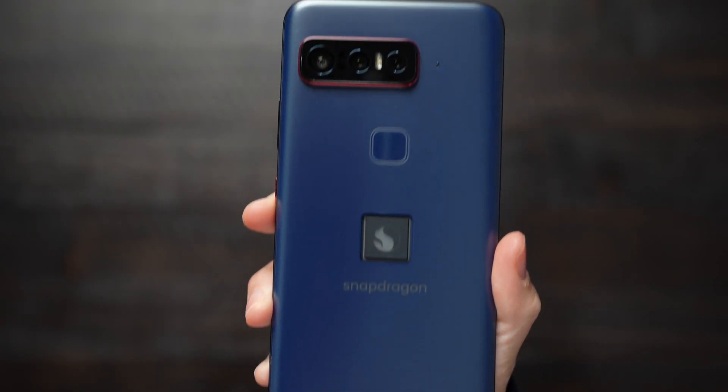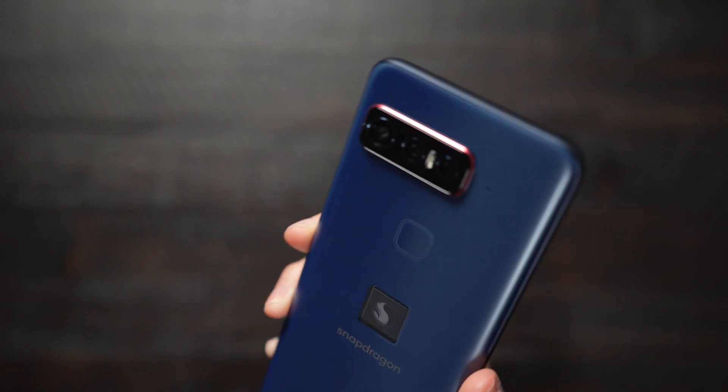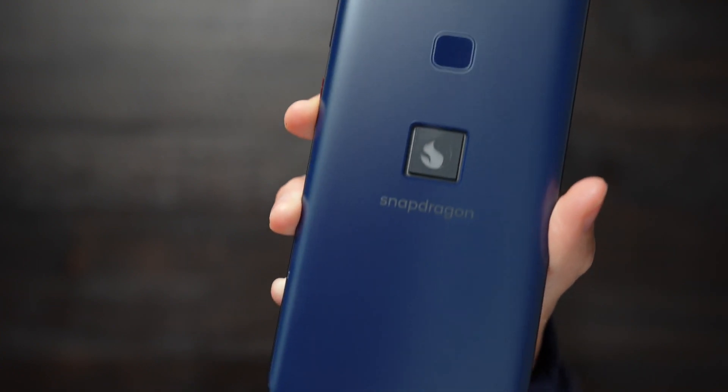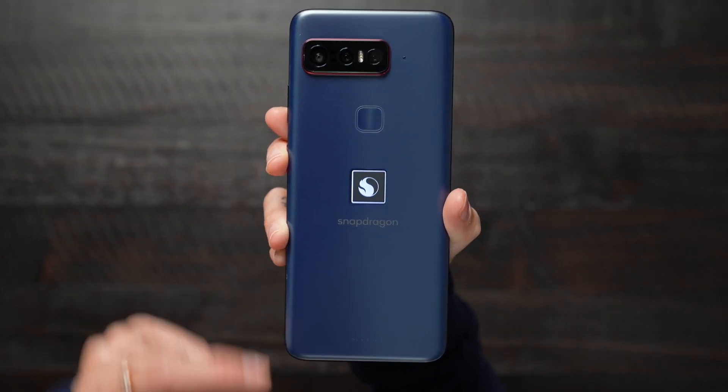This includes a pro quality camera, a powerful device for gamers, and the fastest Wi-Fi 6 in the mobile industry. I'm also excited to let you guys know that each day this week, some of my other fellow tech creators will be showcasing key features of this phone, and the Snapdragon Insiders program will also be having some fun giveaways for this brand new phone.